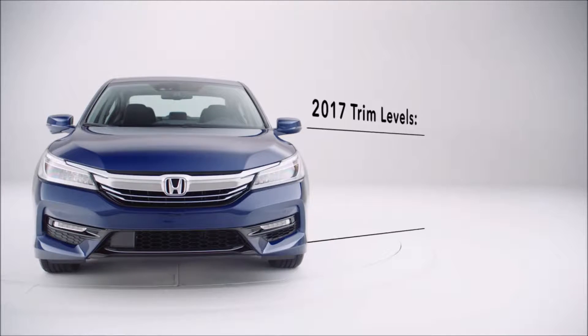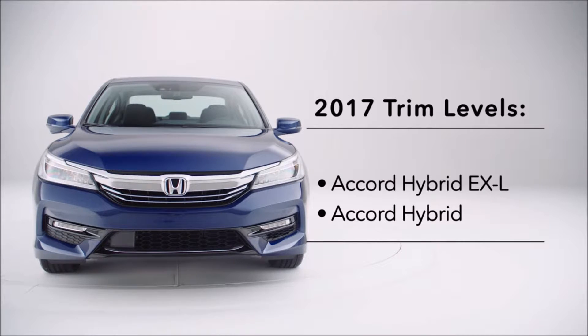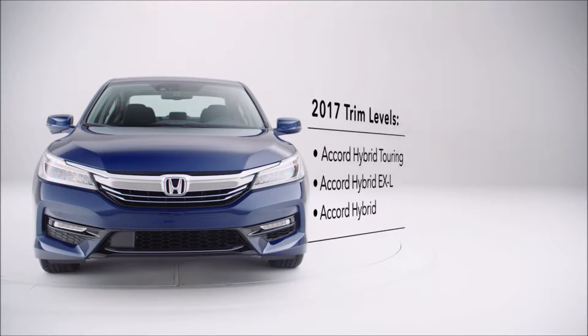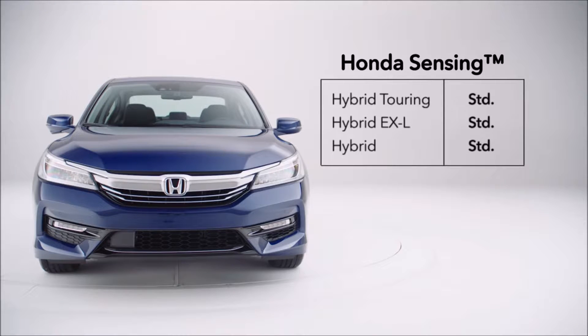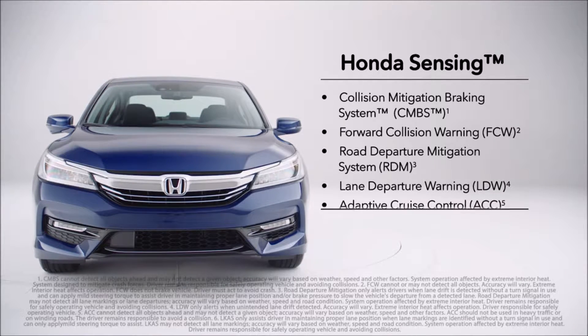For 2017, there are once again three trim levels: Accord Hybrid, Accord Hybrid EXL, and Accord Hybrid Touring. And new for 2017, every trim comes standard with the Honda Sensing suite of safety and driver-assisted technologies.